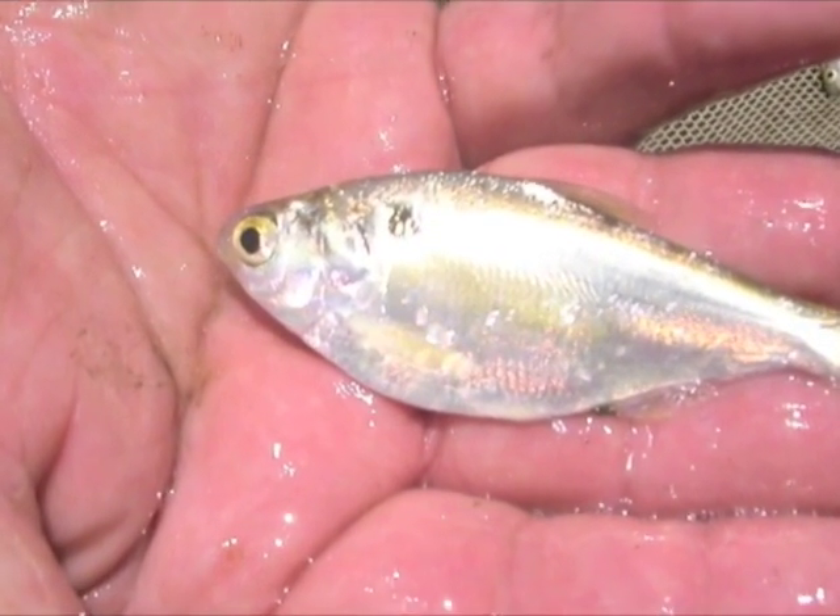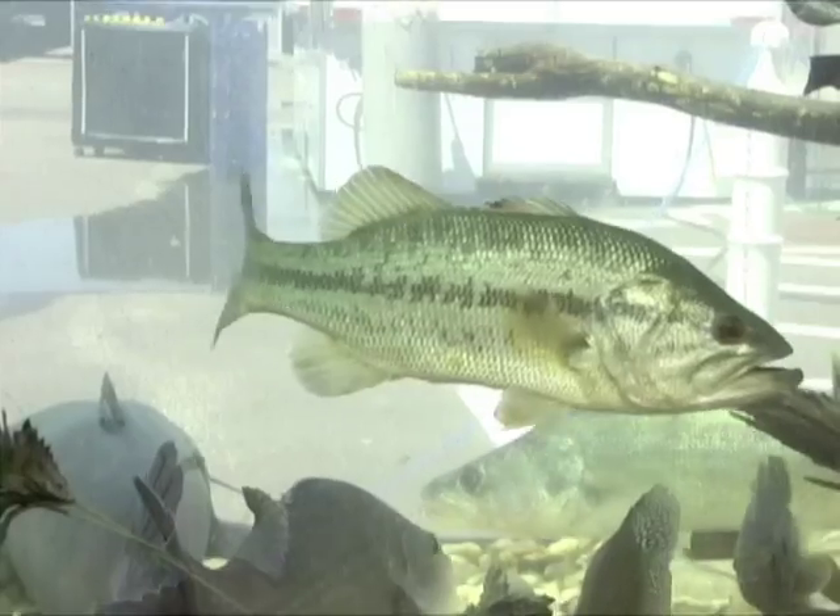Normally, the baby shad outgrow young bass and are unavailable as food. This reduces bass survival.